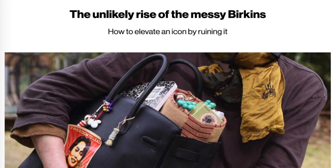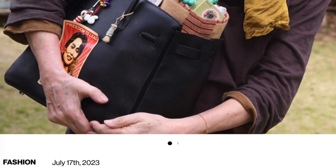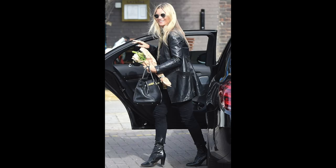Thank you so much for joining me in another video. Today we are talking about the rise in worn-in handbags — the beat-up Birkin, the interest in the vintage Kelly. Is this a ridiculous trend or is it here to stay? I've been seeing a lot of articles and TikToks about this. It's been around for a while, so today we'll look at the history behind this phenomenon, specifically how it's associated with Hermès, but also as a broader theme in handbags and luxury in general.